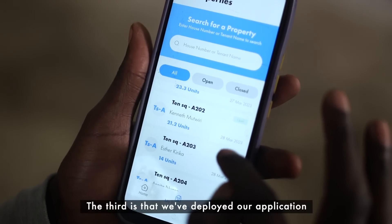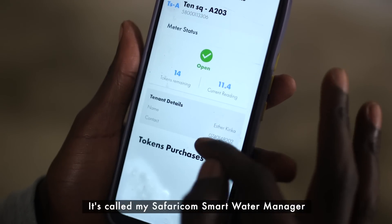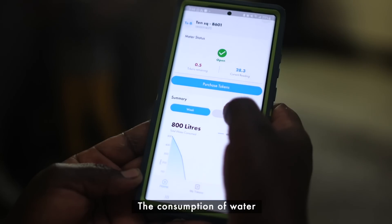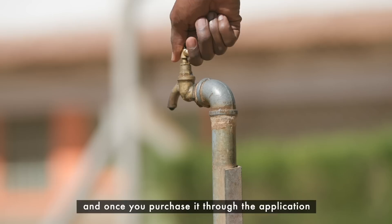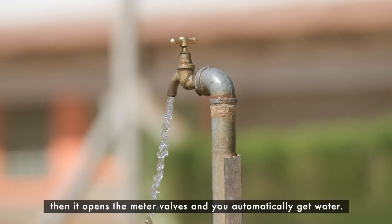The third area is our application called the Safaricom Smart Water Manager. It ensures that customers can monitor their water consumption and pay bills through M-Pesa. For prepaid customers, it enables them to purchase water tokens. Once you purchase through the application, it opens the meter valves and you automatically get water.